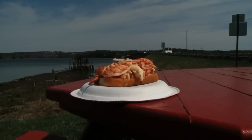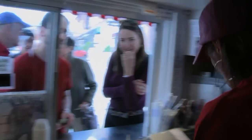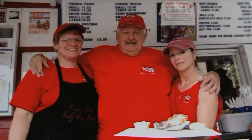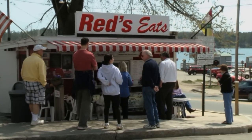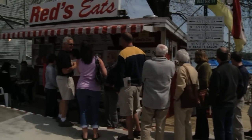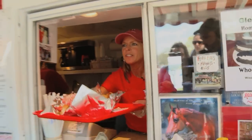We serve the best lobster roll in the world. Debbie Cronk has been behind the window at Red's for decades, ever since her dad Al bought the restaurant back in 1977. And today this place is like Mecca for generations of lobster lovers who return year after year to patiently wait in line for their turn at the window to feast on one of these incredible lobster rolls.